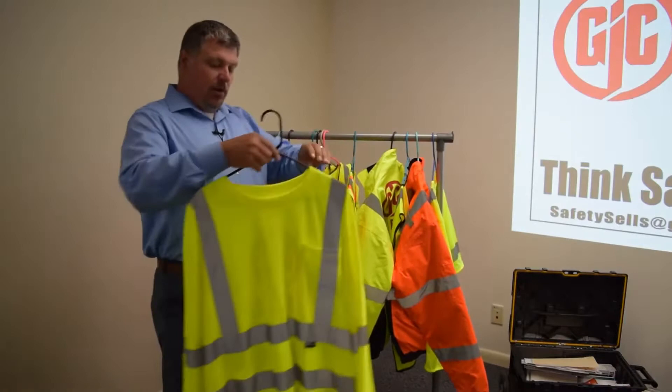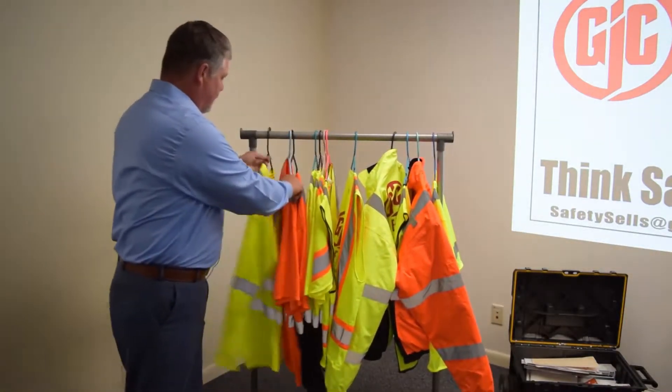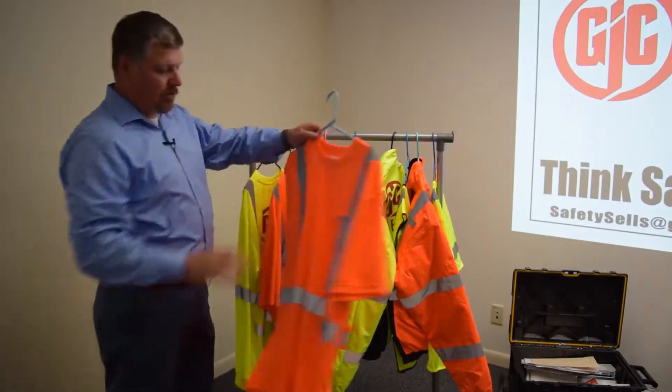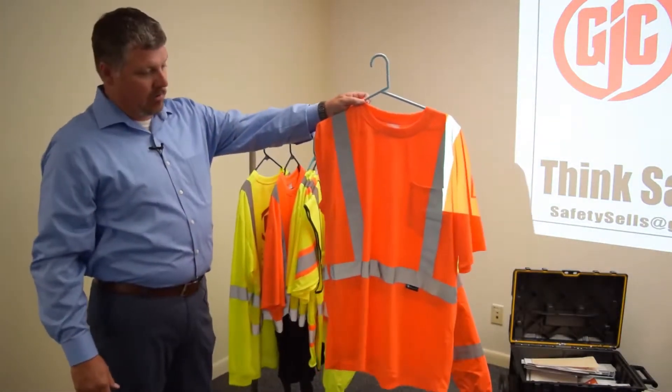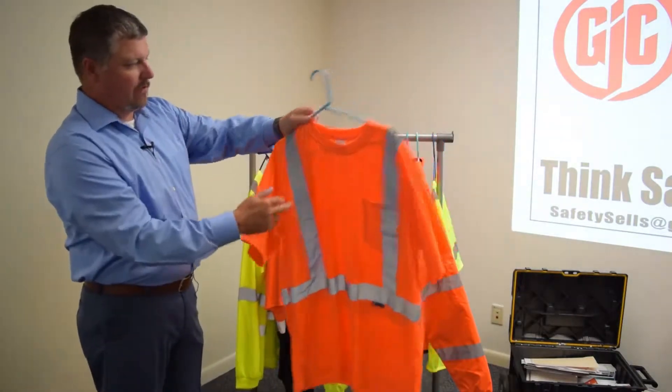In the shirts with the reflective stripe — short sleeve, long sleeve — lime green. We can also get them in orange. Same reflective stripe. This is a class three due to the sleeves.